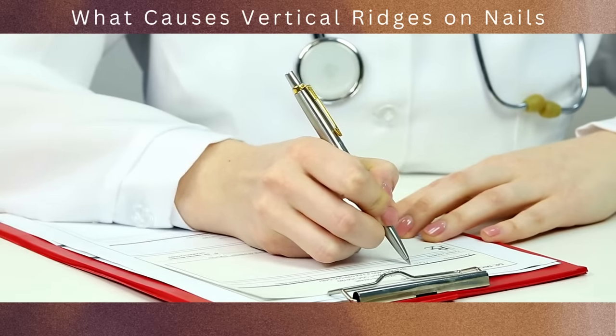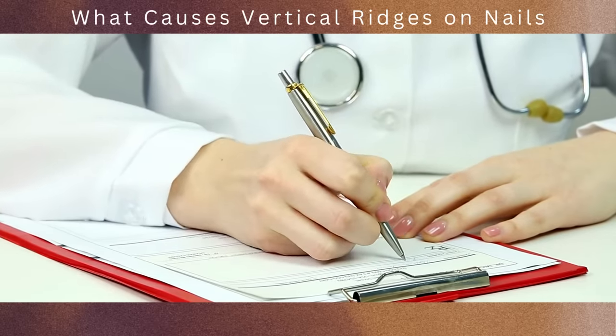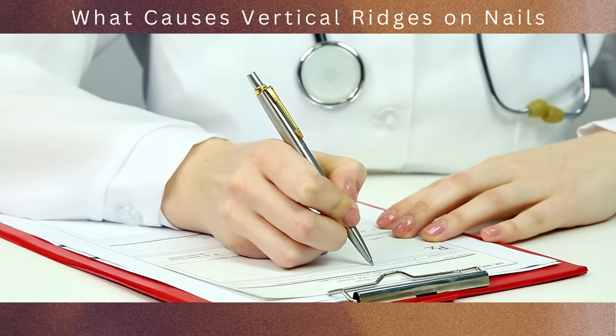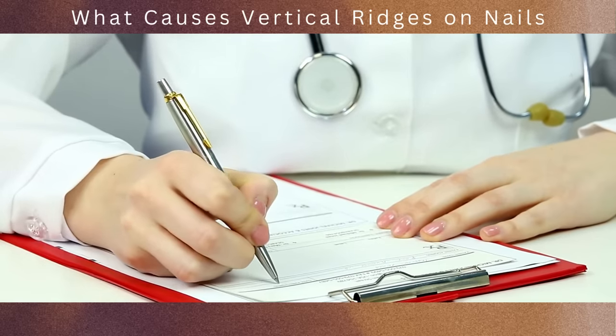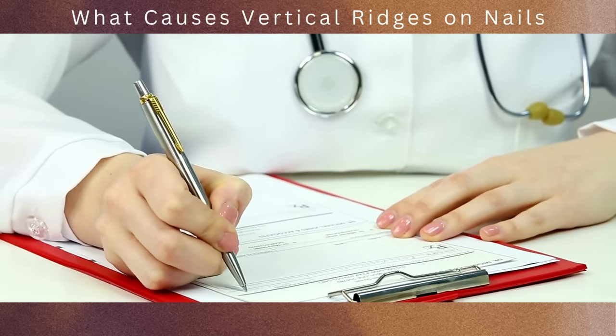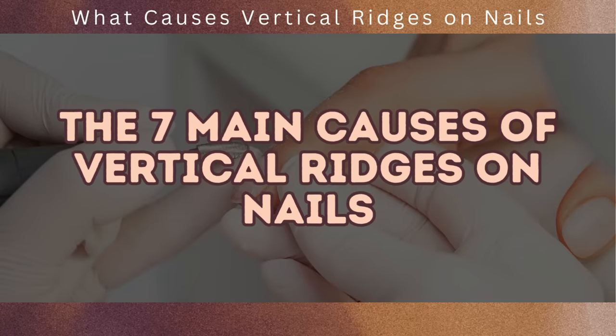If you have concerns about nail changes or the appearance of ridges during cancer treatment, it's crucial to consult with your healthcare team. They can provide personalized advice and support to help manage nail-related side effects and ensure your overall well-being during this challenging time. And there you have it — the seven main causes of vertical ridges on nails. We hope you found this information helpful.